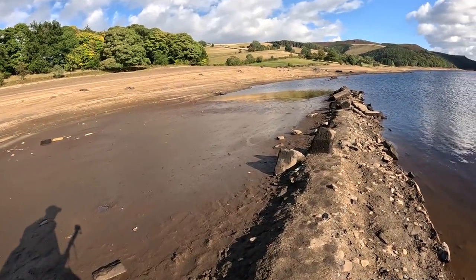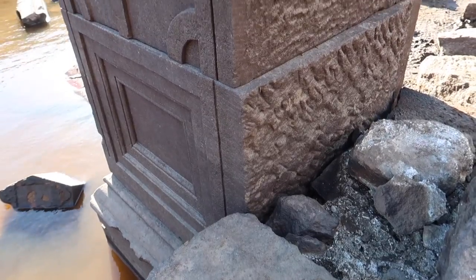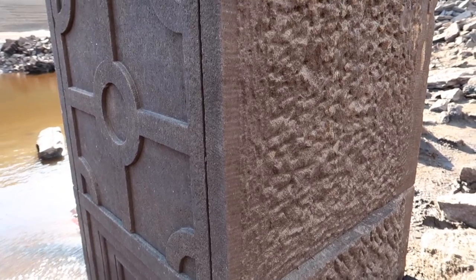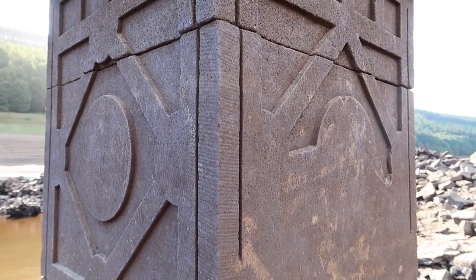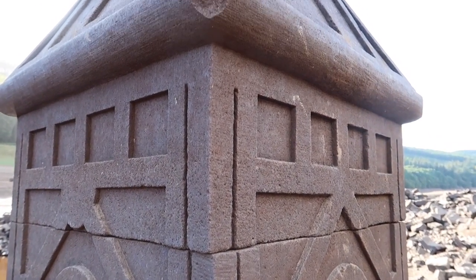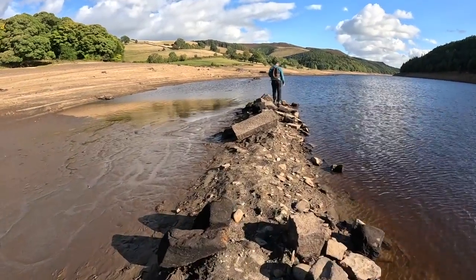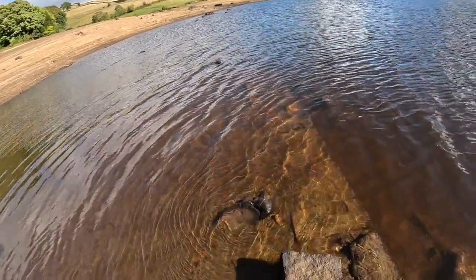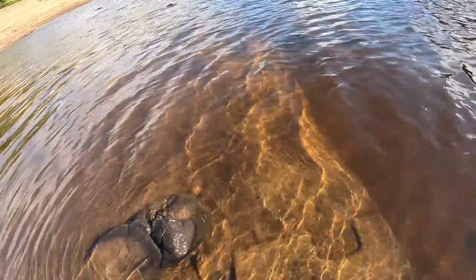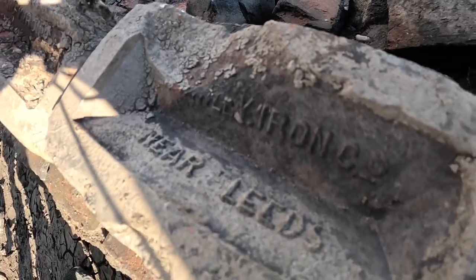And then we've got an old wall here - look at how beautiful that is. You can see under the water how the wall carries on submerged. Liam, you found the name of the brick - what have you found? It looks like it says 'Farnley Iron Co., near Leeds.'